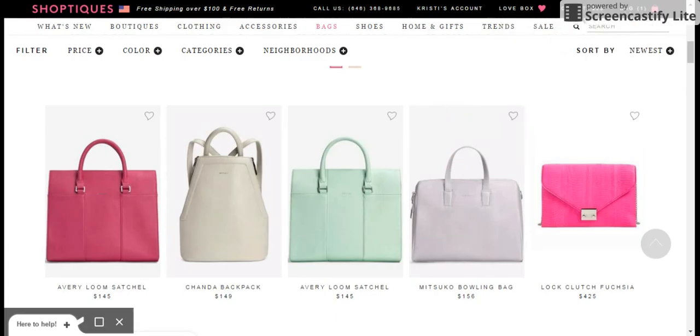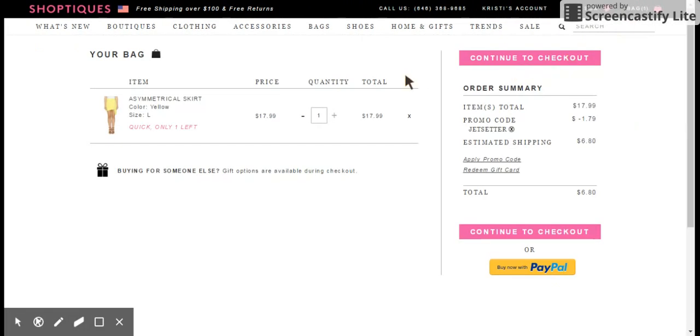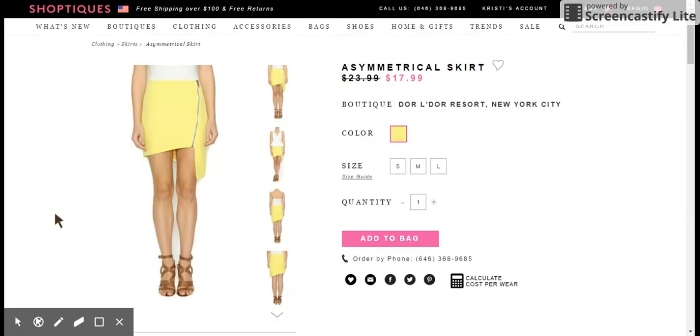So I'm getting a beautiful skirt — this asymmetrical yellow skirt — for 24 cents after my gift card. If you guys haven't checked out this website, you should. And if you haven't gotten the FabFitFun box or you're interested in trying it, it might be worth it because that gift card is in there. That's all for me, Clearance Queen. I hope you have a blessed day and a blessed week. Take care.